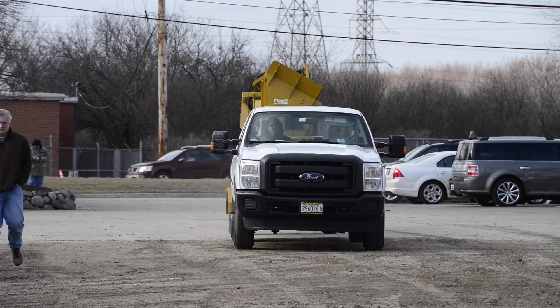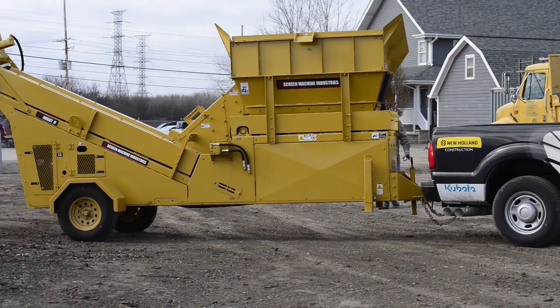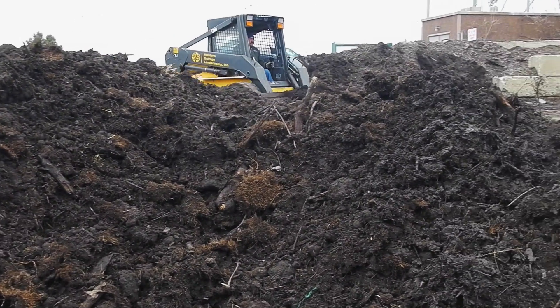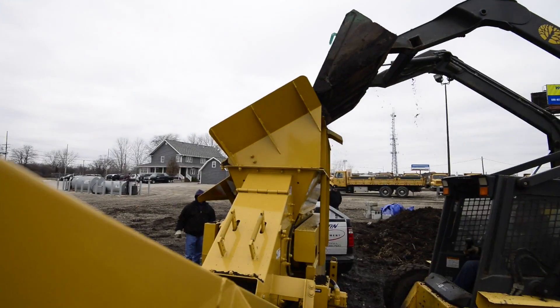The Mite 2 Shredder Trommel from Screen Machine is the most portable way to screen waste dirt. Towable by a three-quarter ton pickup truck, this thing goes wherever you need it to. All that excess soil in your yard is costing you, either in dollars or in space. The Mite 2 will take that waste dirt and turn it into usable material.